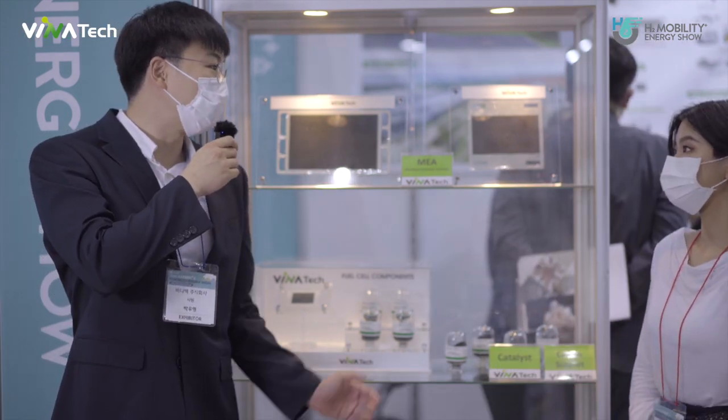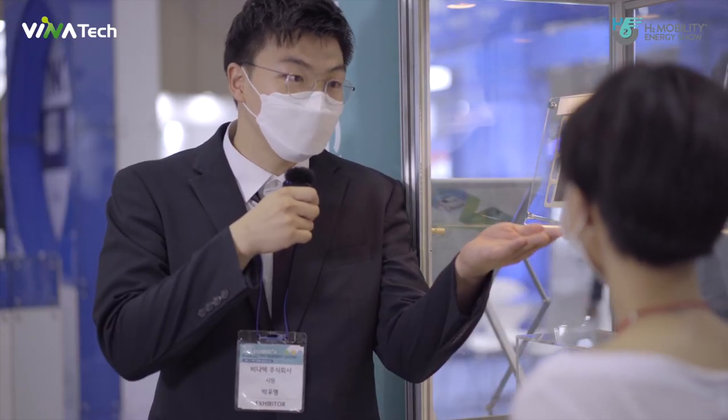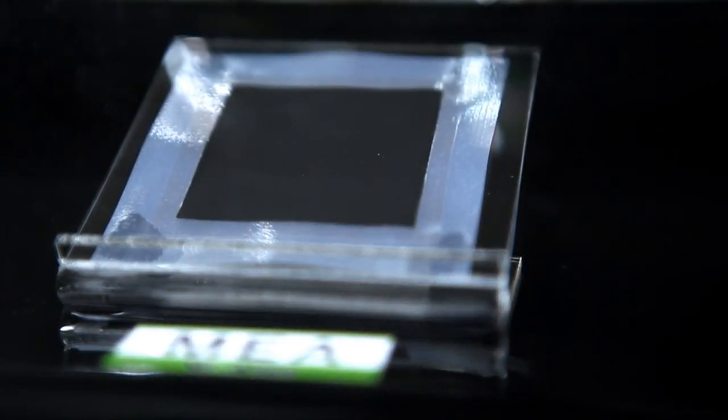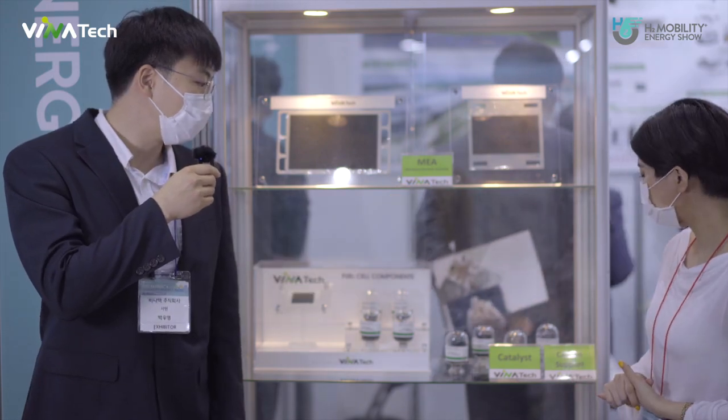I will explain all of these products. Let's see the MEA. MEA is Membrane Electrical Assembly. It is a key component of the fuel cell. We use many sheets of these to generate electricity.